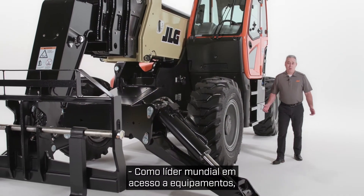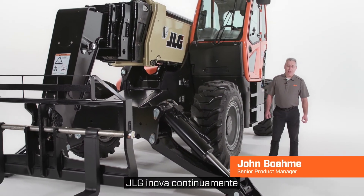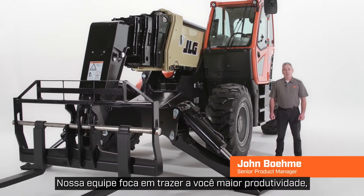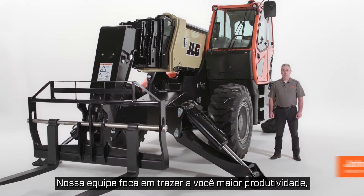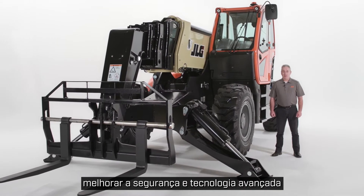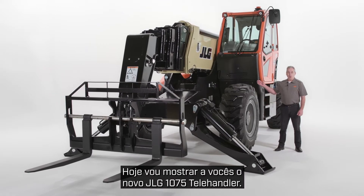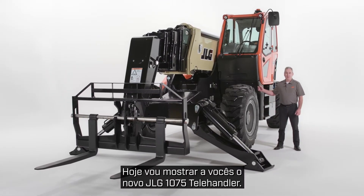As the world leader in access equipment, JLG continuously innovates to solve customer challenges on the job site. Our team focuses on bringing you greater productivity, improved safety, and advanced technology with every product we introduce. Today I'm going to show you the new JLG 1075 telehandler.